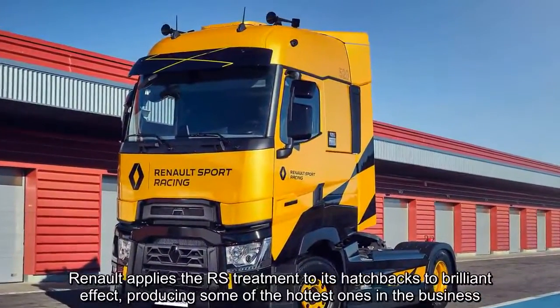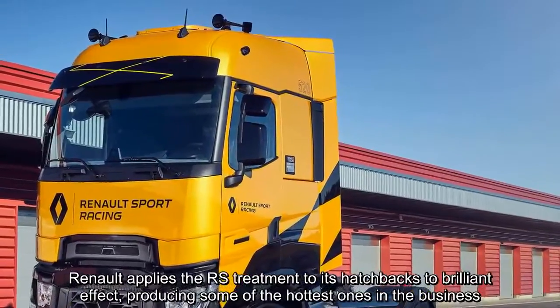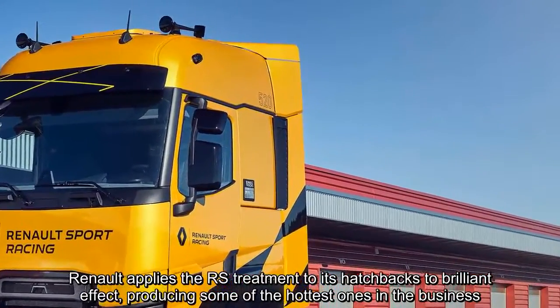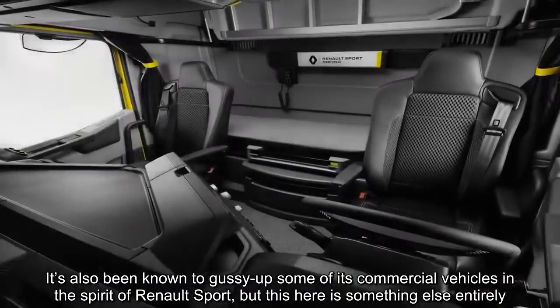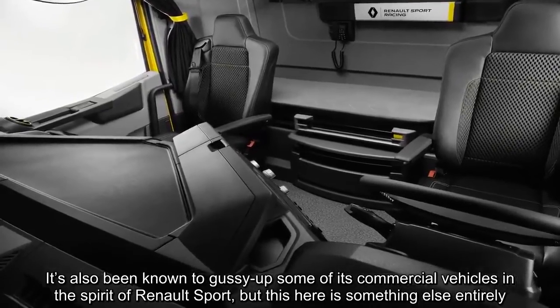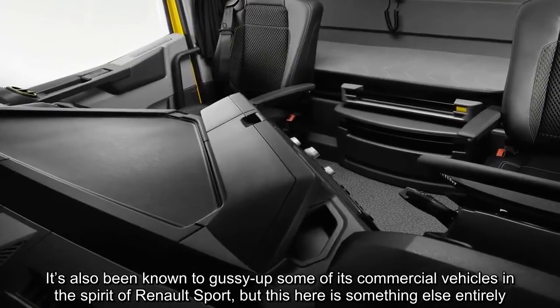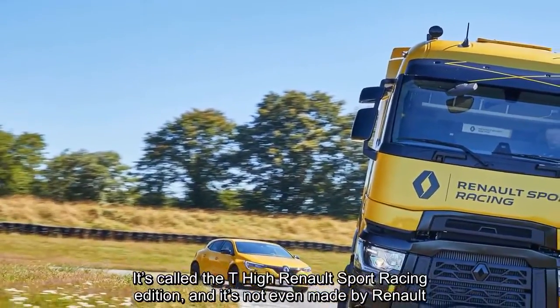Renault applies the RS treatment to its hatchbacks to brilliant effect, producing some of the hottest ones in the business. It's also been known to gussy up some of its commercial vehicles in the spirit of Renault Sport, but this here is something else entirely. It's called the T-High Renault Sport Racing Edition.